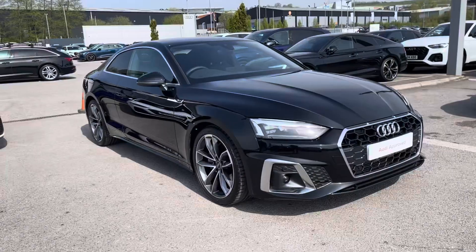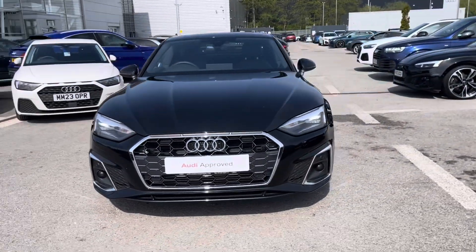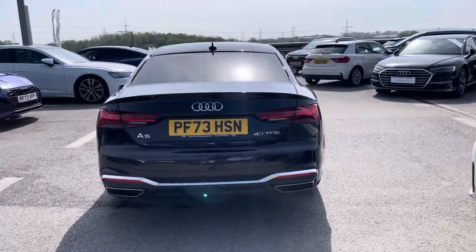Hi, I'm Fiona from Blackburn Audi and today I'm excited to show you around this approved used Audi. This is the stunning Audi A5 Coupé S line, which comes with a 2 litre 40 TFSI petrol engine giving a very impressive 204 PS, finished in Mythos Black Metallic paint.